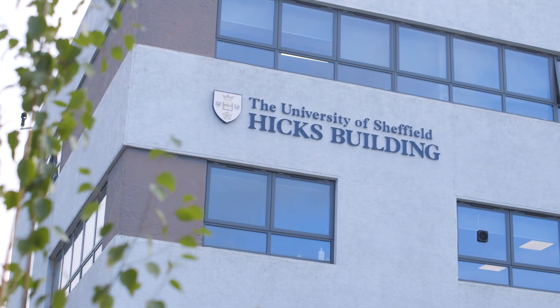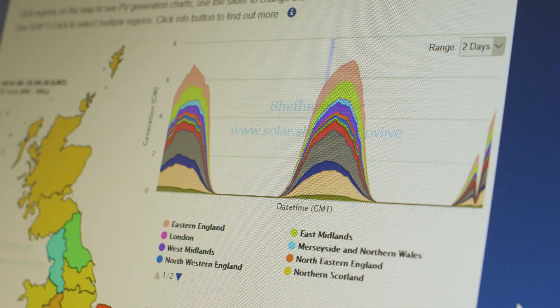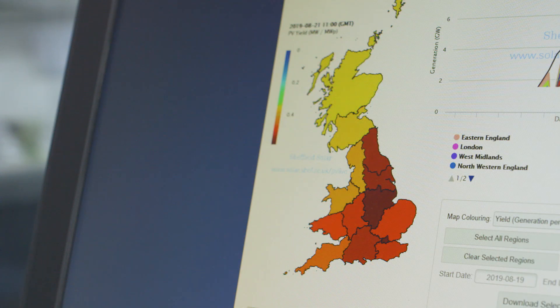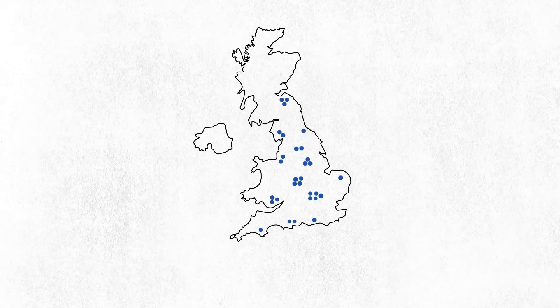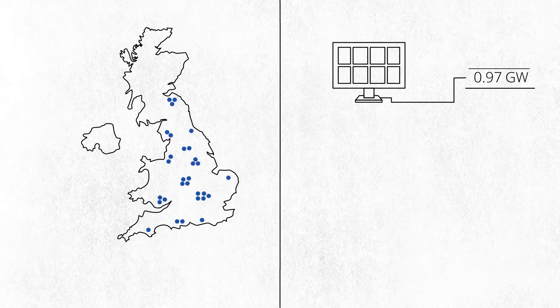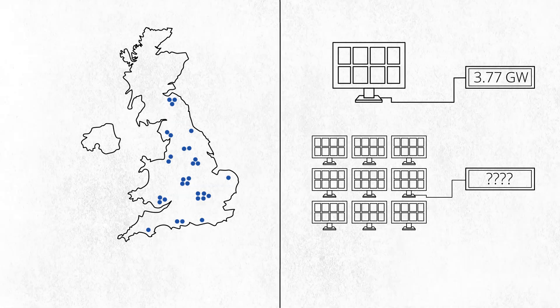Here at the University of Sheffield we're tackling this problem with a tool called PVLive. PVLive creates an estimate of the solar photovoltaic electricity generation across all of the different regions of Great Britain. This involves mapping all of the PV systems and then taking data from a smaller sample which we can scale up to give an estimate of the power generation from the full 1 million systems that have been deployed.